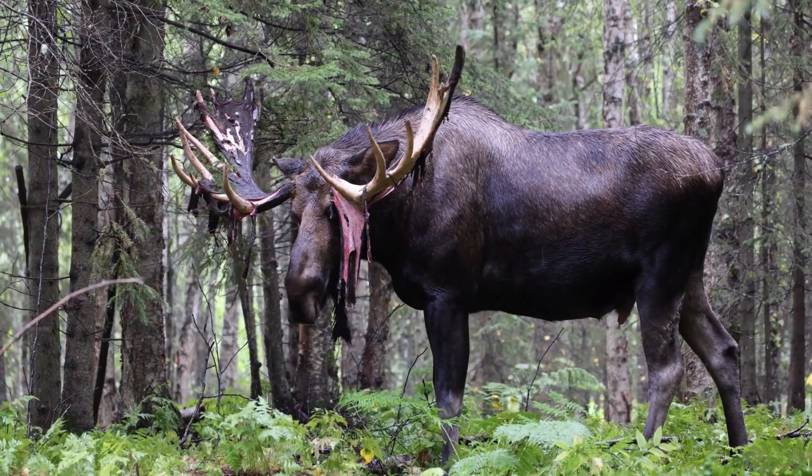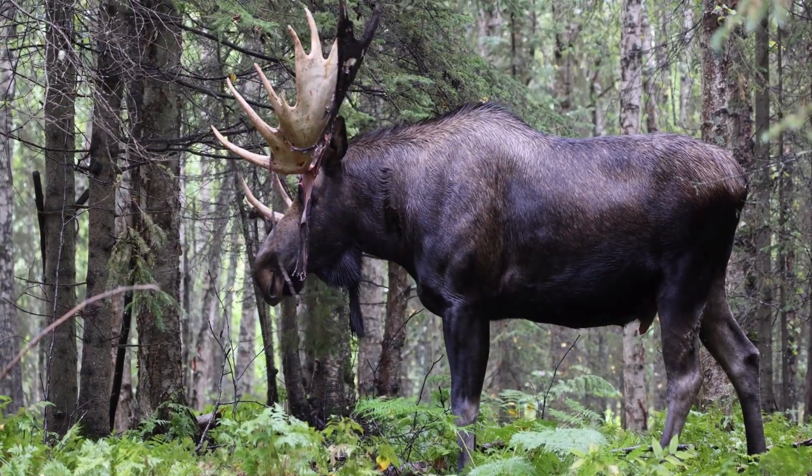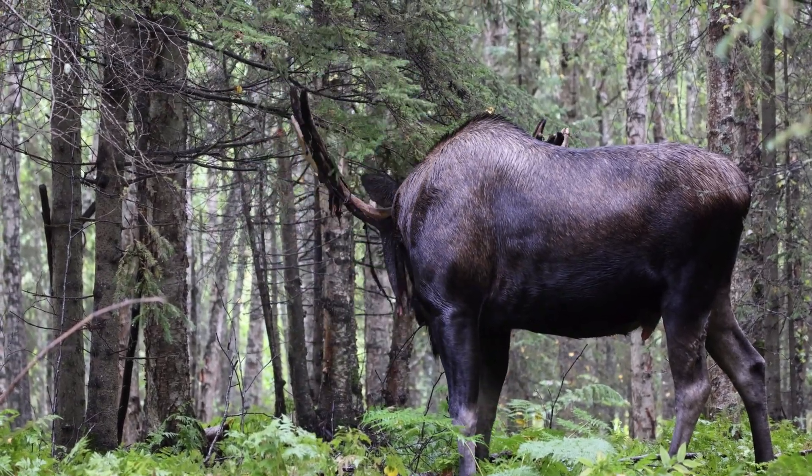The next time you envision a moose, recall that its imposing presence lies beneath a captivating narrative of adaptation, survival, and ecological equilibrium.